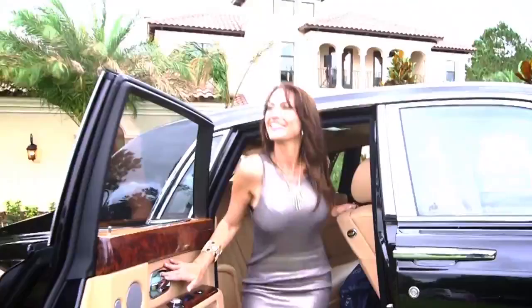In this episode of A-List Living with The Design Tourist, I'm in Bella Colina, a Tuscan-inspired luxury community. We're at a VIP party to show you the fabulous lifestyle of Bella Colina.